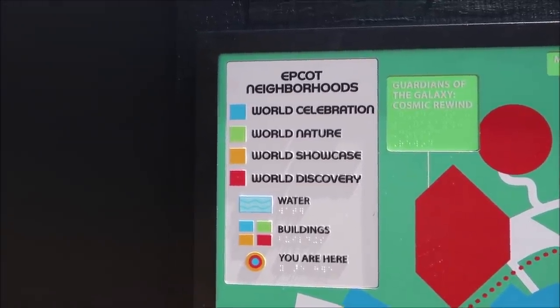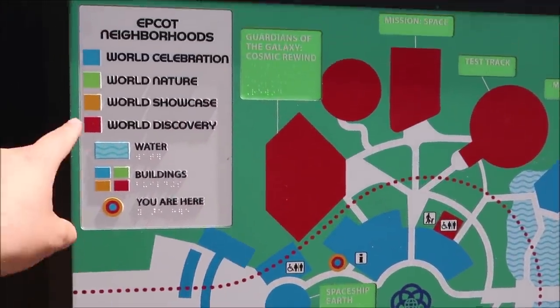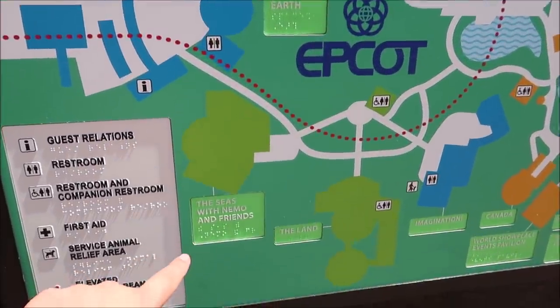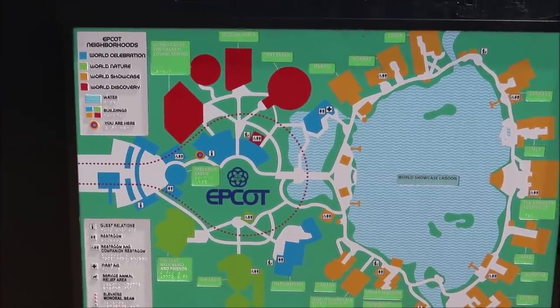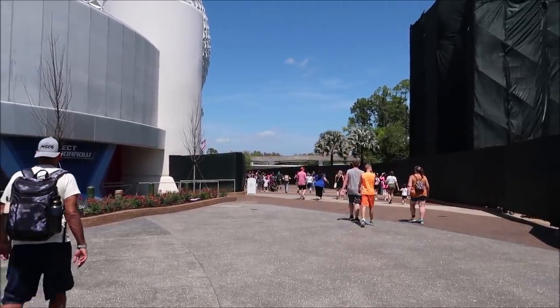I'm still trying to get used to the different Epcot neighborhoods because I still want to call it Future World. I like that they have a little legend here: you have World Celebration which is blue, World Discovery in red including Guardians of the Galaxy, World Nature which covers the Seas and the Land, and World Showcase in yellow. I really like this map. This is actually the first time I've been behind Spaceship Earth in probably two and a half to three years — I am really happy about this.